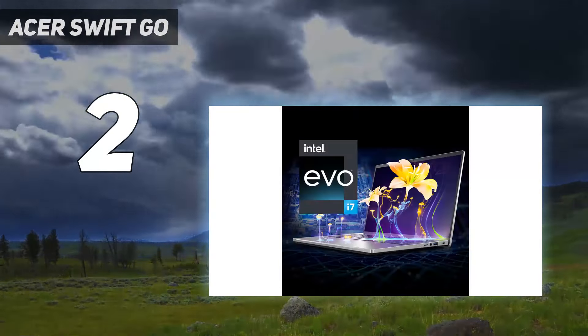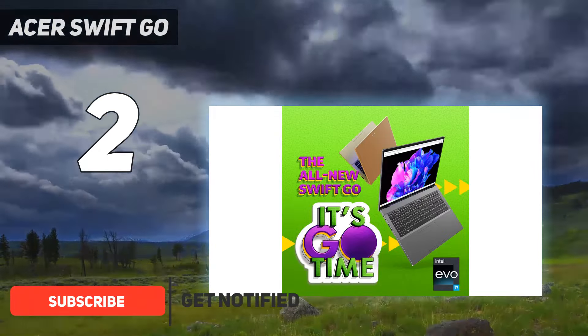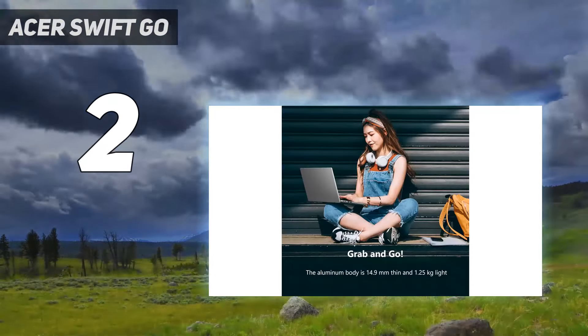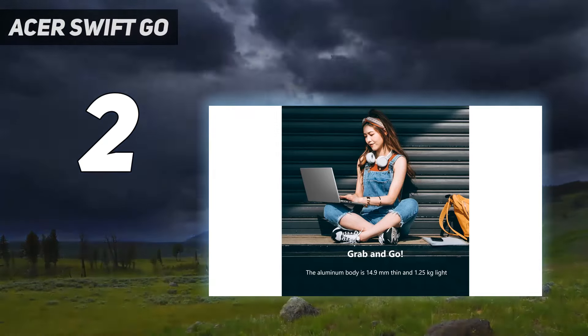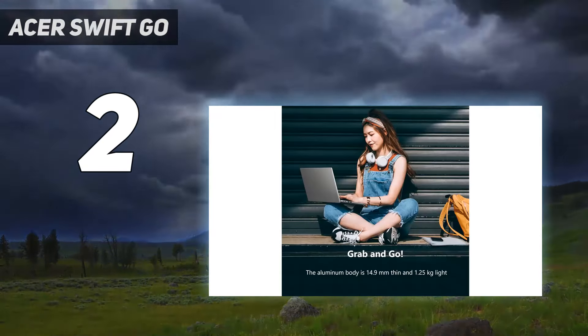Number 2 on my list: the Acer Swift Go 14. It packs a punch for photo editing starting at $749, but the $999 model shines brighter. This sweet spot boasts a vibrant OLED display with 175.7% DCI-P3 color gamut, 395 nits brightness, and a powerful Intel Core Ultra i7-155H, making the $200 upgrade well worth it.